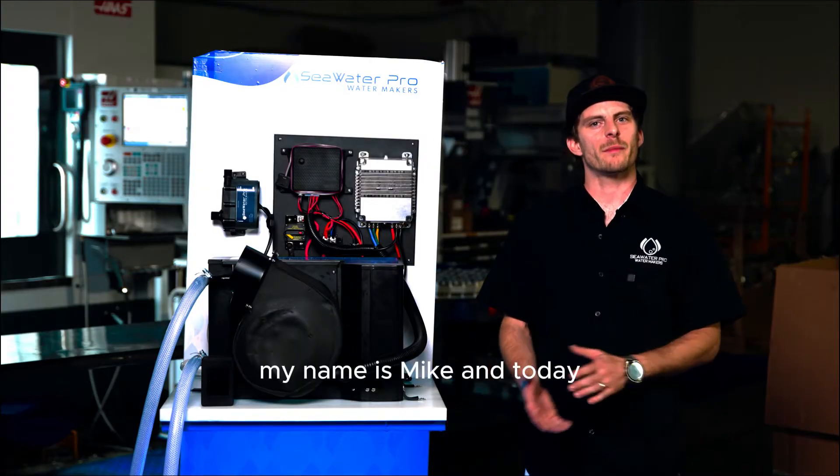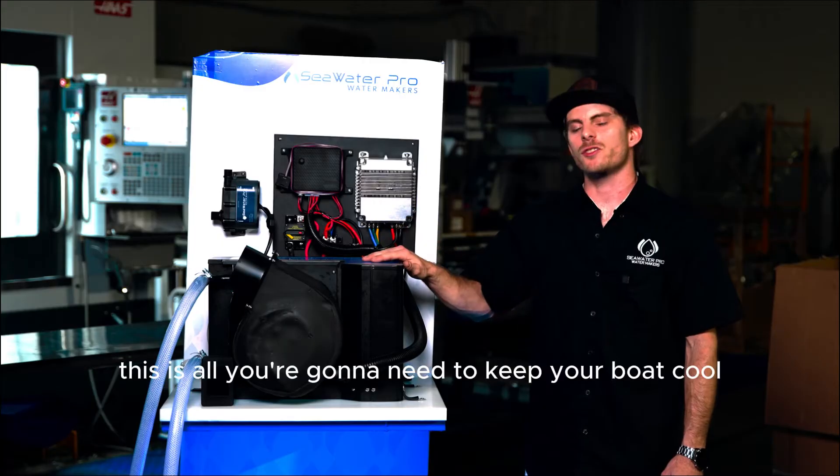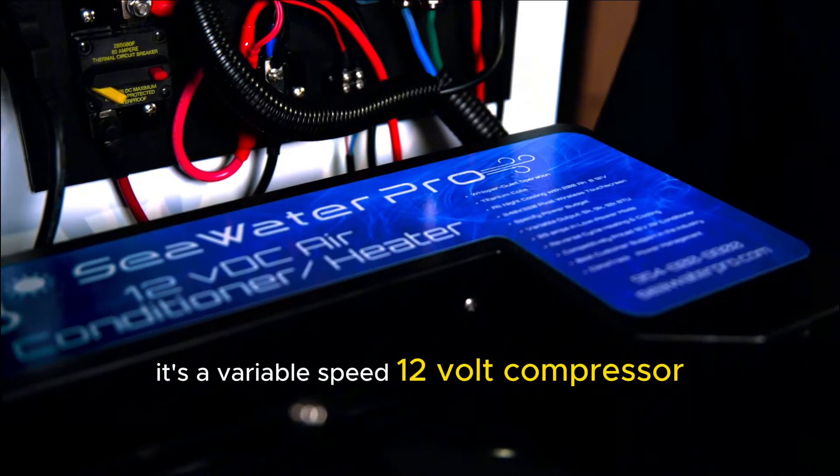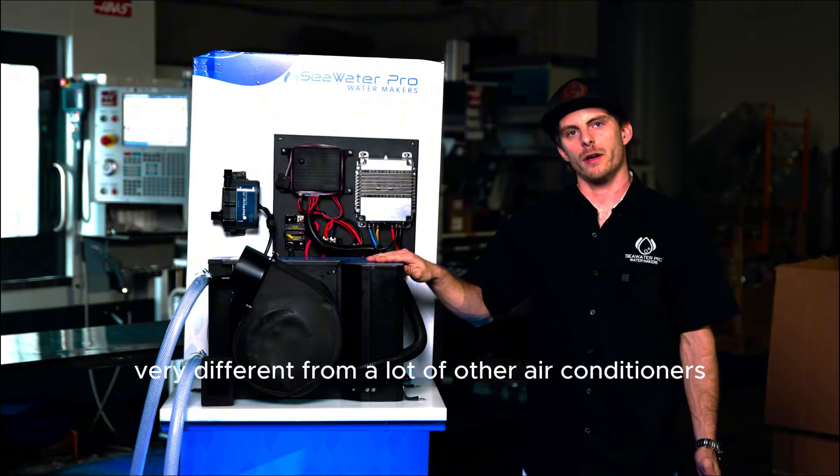Hey guys, welcome to Seawater Pro. My name is Mike and today I'm going to show you our brand new marine air conditioner. This is all you're going to need to keep your boat cool. It's a variable speed 12 volt compressor, which is very different from a lot of other air conditioners.